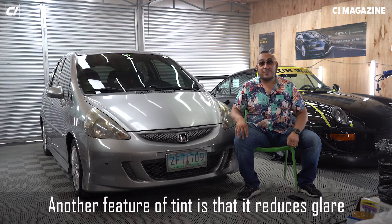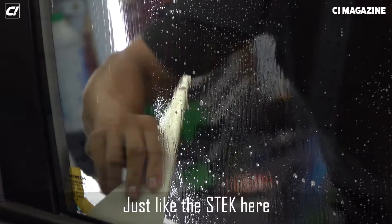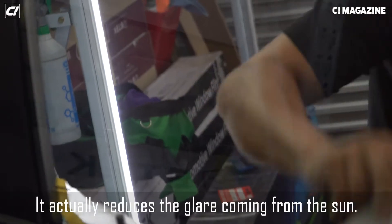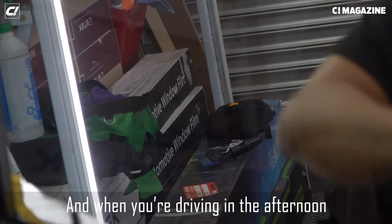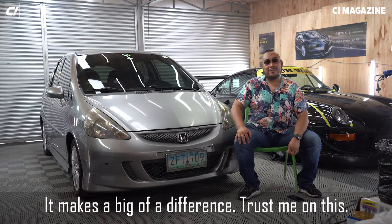Another feature of tint is that it reduces glare, especially the good tints out there. Just like STEC here — it actually reduces the glare coming from the sun. When you're driving in the afternoon at high noon, it makes a big difference. Trust me on this.